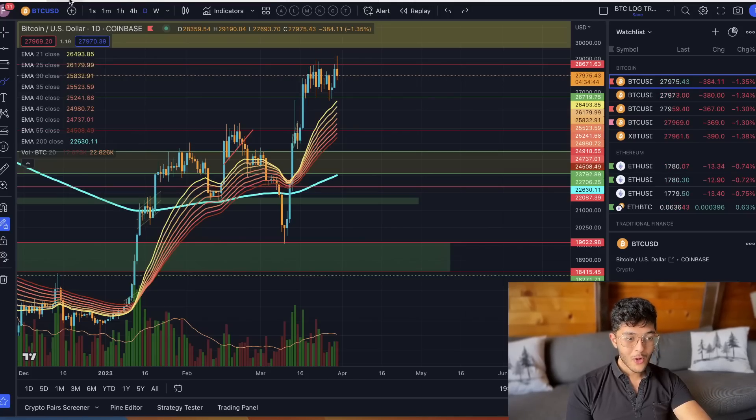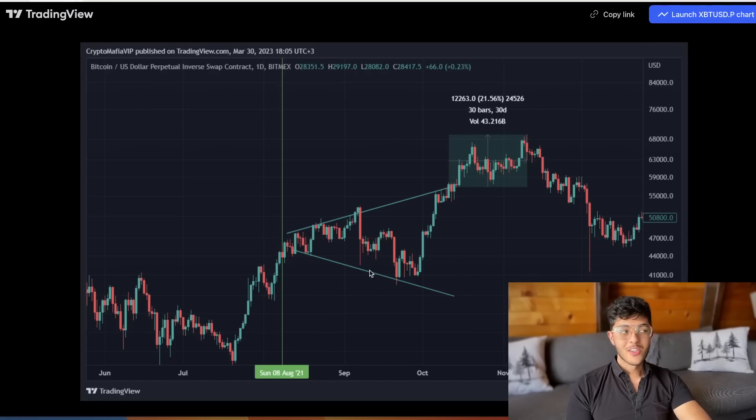Now, moving over to what I really want to draw your attention to — broadening triangles. These are quite interesting patterns; they're not my favorite form of analysis, but they've been shockingly accurate at predicting where Bitcoin is going. We have one right now. The basic idea is a support level that keeps dropping and a resistance level that keeps rising, forming almost a crocodile-mouth shape pattern.